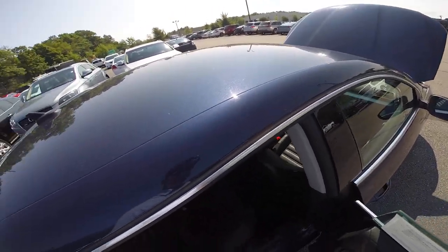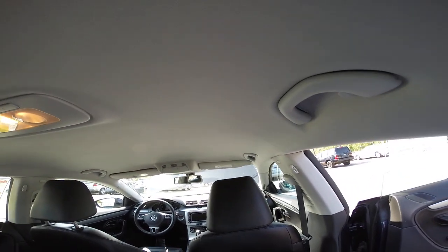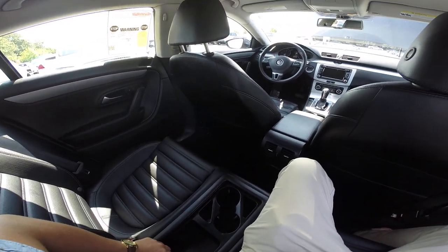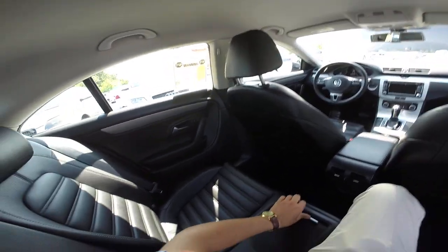I love the seats in this car specifically. I love this ribbed material — makes it a very comfortable car. Let's open this up: two cupholders, other compartments. There's a lot in the back seat of this car.